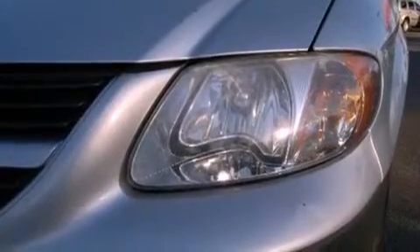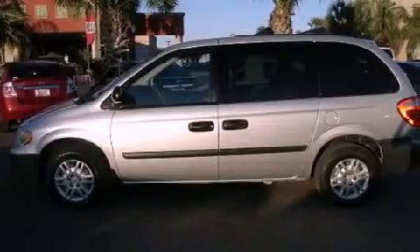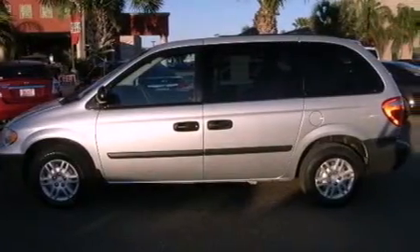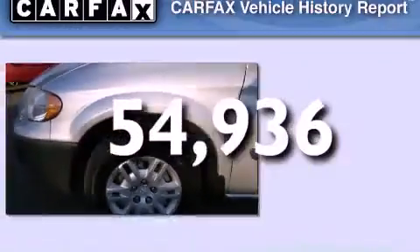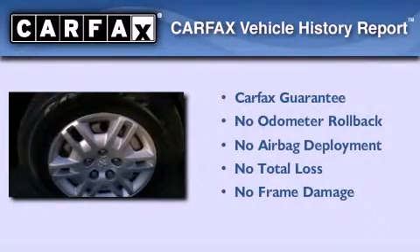Features include 3rd row seats, air conditioning, speed sensitive wipers, side curtain airbags, and this vehicle has less than 55,000 miles. Not to mention that this Dodge qualifies for the Carfax buyback guarantee.